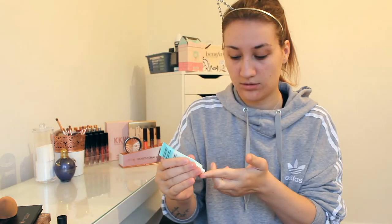So obviously the first step that I do is prime, and I use the Benefit Porefessional primer. It's supposed to minimize the appearance of pores and that kind of thing, so I just put it on my finger and then rub it into my face.